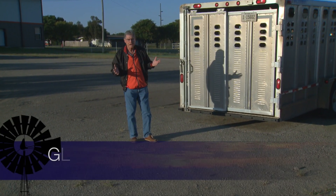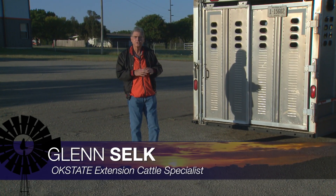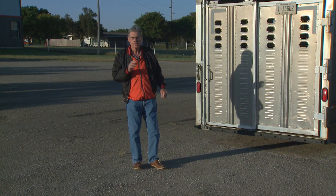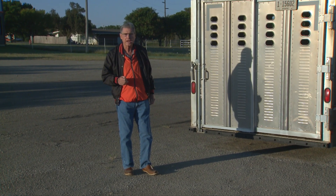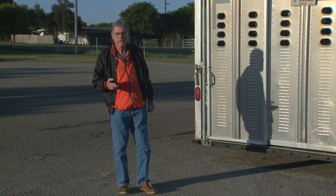Fall, of course, is weaning time for most spring calving operations, and weaning time also means that it's cow culling time — that time when we decide which cows we don't want to keep around and feed all winter long, and go ahead and market them.